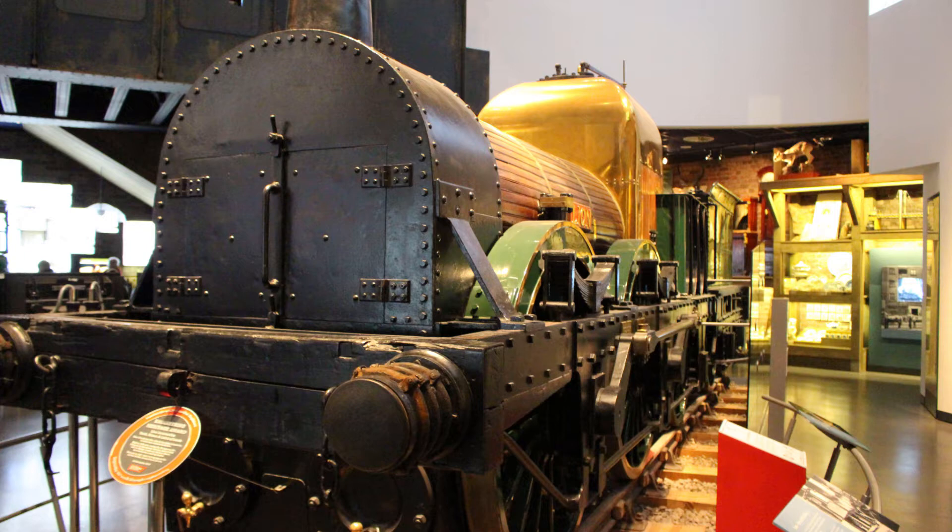She had a boiler pressure of about 40 psi and a top speed of around 40 miles per hour, which was pretty good for those days — the 1830s and 1840s.